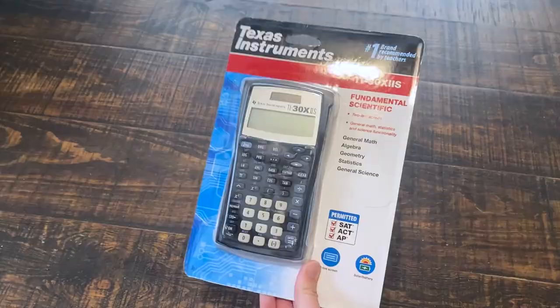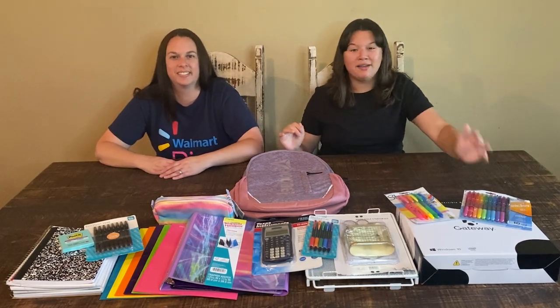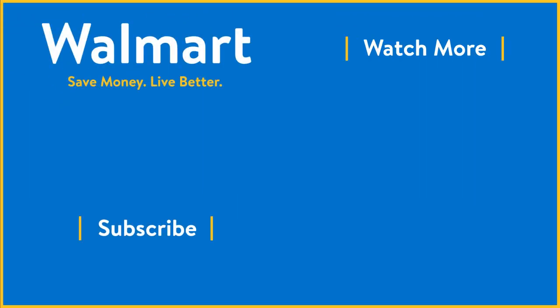So yeah, that's all we got in the box. I'm so excited to use all these new amazing products, especially my new Gateway computer. What other products did y'all get from Walmart? Comment down below. All of these can be found in the link below. Don't forget to like and subscribe. I'll see you next time. Bye!